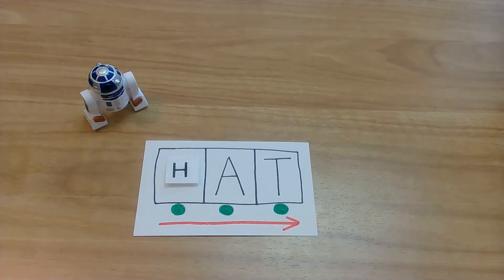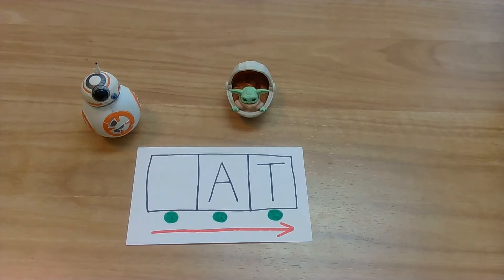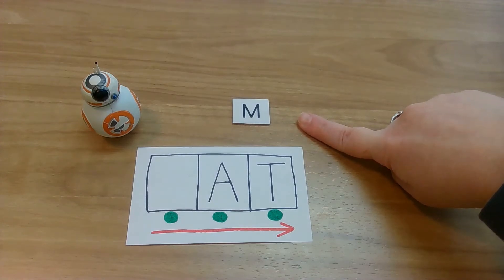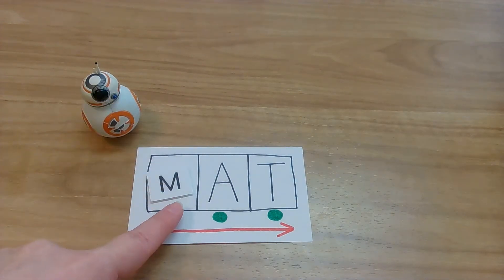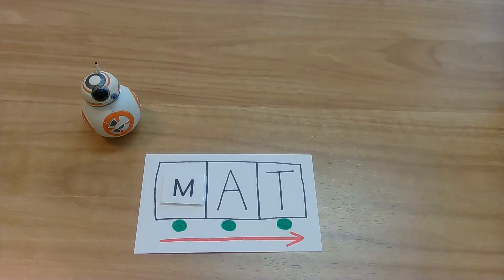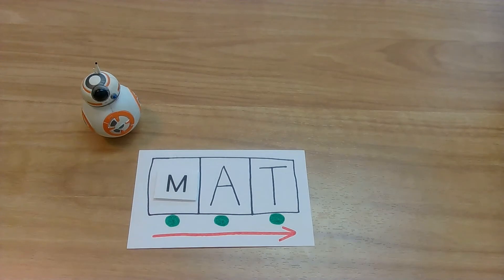Oh, it looks like we have someone else that wants to help us with some words. Baby Yoda's here now? Let's see what our next letter is going to be. Baby Yoda, what letter is it this time? Look at all your letters. What letter? Yes! M, and M says M. Let's put our M right here. Lightsabers ready. My turn: M, A, T. Mat! Your turn. Yes, you got it. M-A-T!